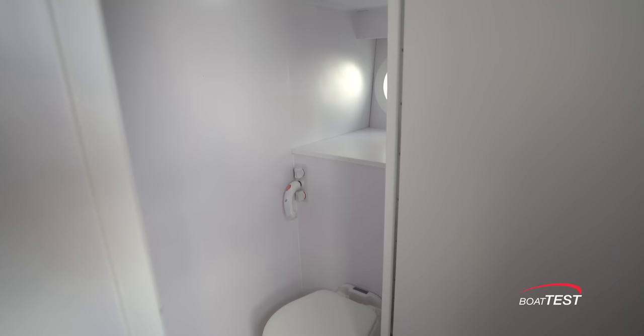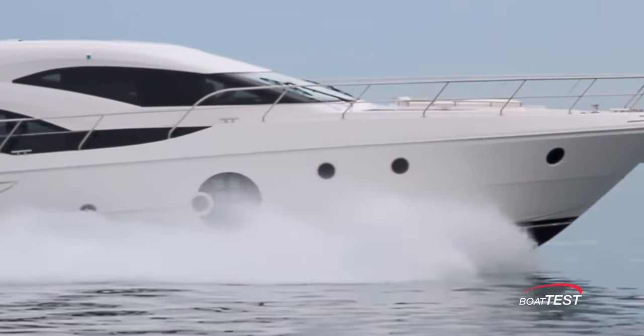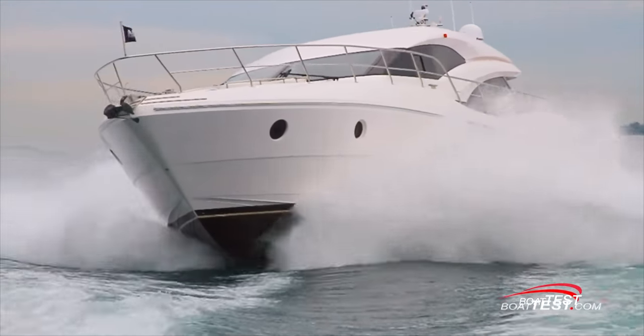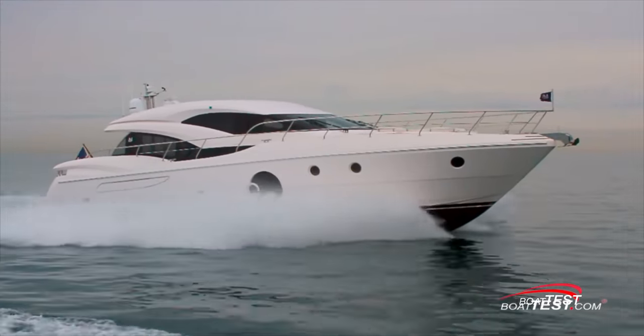It's important to note that Neptunus doesn't make production yachts — these are customizable yachts. You can pretty much do whatever you want; Neptunus will even move bulkheads. I've seen the third stateroom converted into an office space, with a washer-dryer added and the overhead opened up behind the console. Practically anything is left to the imagination and it's doable. That's my full features inspection of the Neptunus 650E for BoatTest.com — I'm Captain Steve, we'll see you on the water.